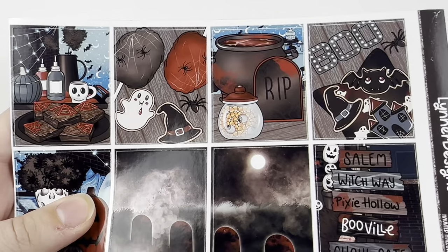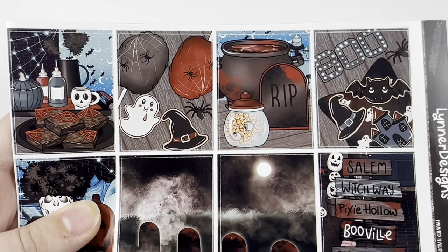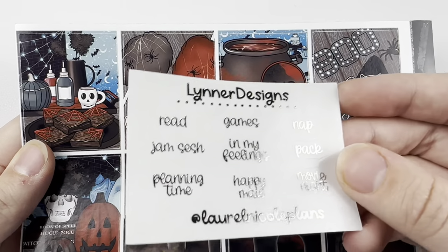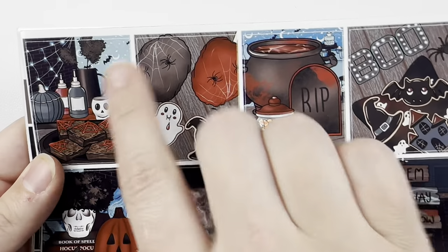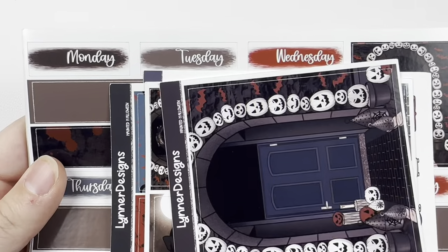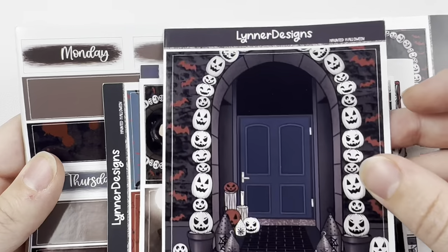For September 9th through the 15th, I'm using this Leonard Designs Haunted Halloween kit, and I do PR for Leonard Designs. So if you use code LAUREL15, you'll get my freebie and a discount — and Laurel in the notes during sales. I love the blue touches in this kit; I thought those were really pretty, and that influenced my foil choice.